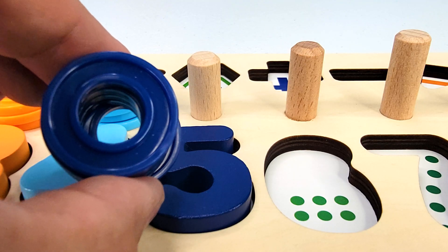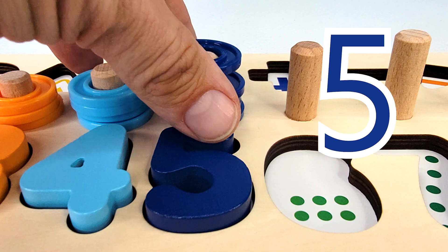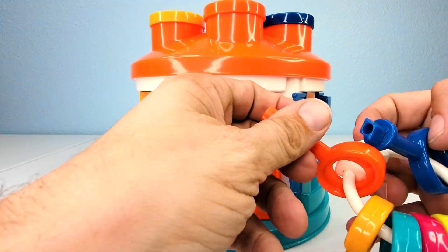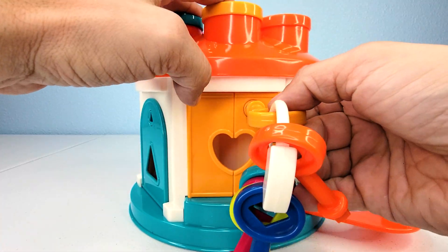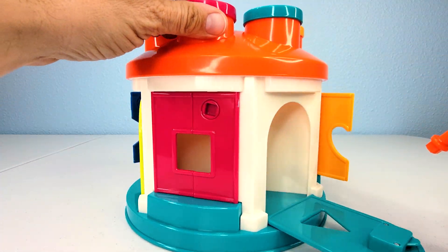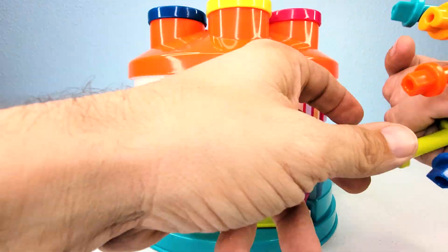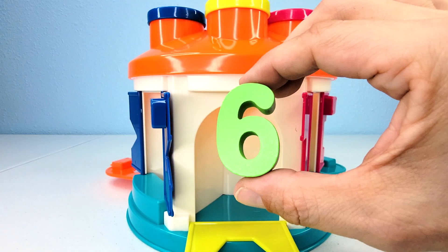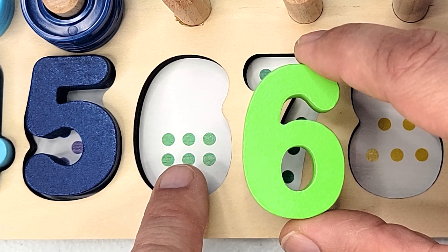This is five rings. Let's count them. One, two, three, four, five. Let's unlock these doors with these keys to see if we can find another missing puzzle piece. One, two, three, four, five, six. Oh look, the missing six puzzle piece. Let's count the dots. One, two, three, four, five, six.